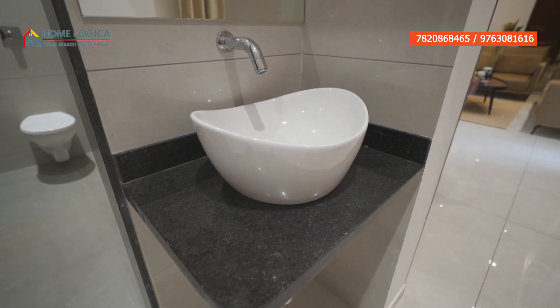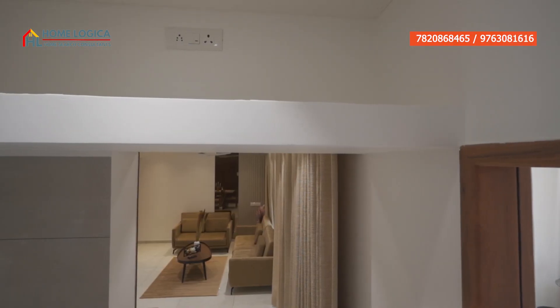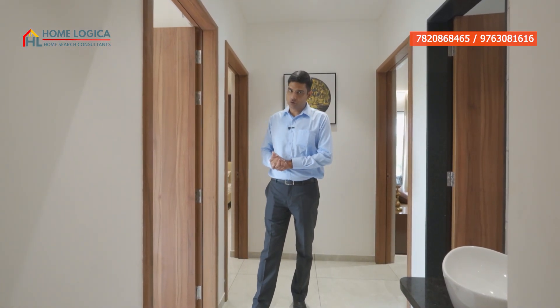Our living and dining area has a common wash basin with a granite countertop. There is also a loft where you can place an inverter. On the left-hand side, we have a common washroom.